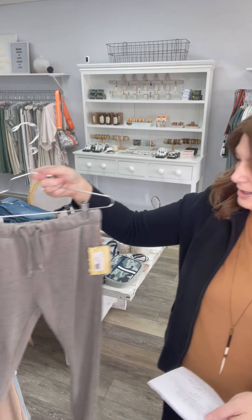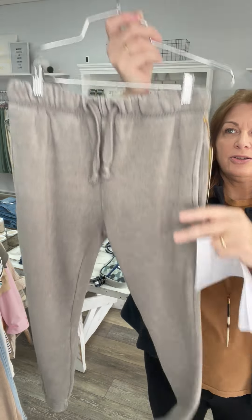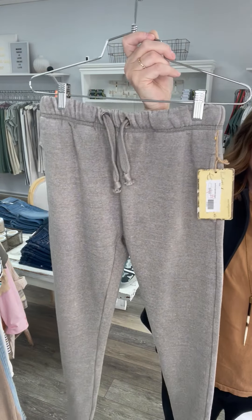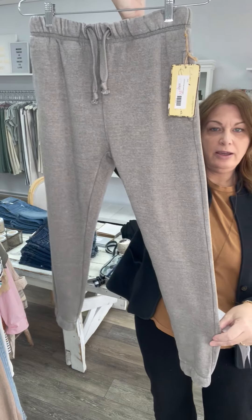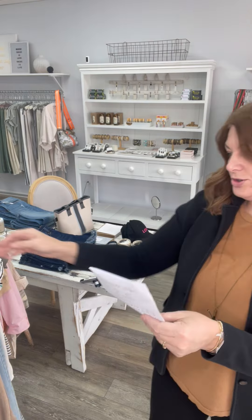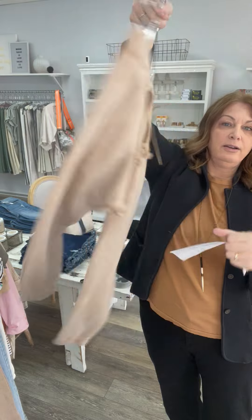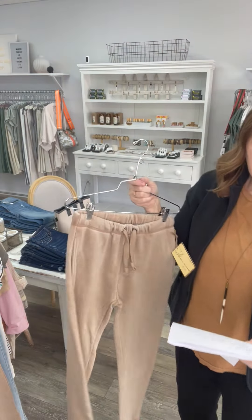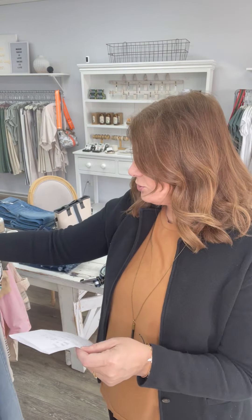These get added to the sale rack. Those of you know these — super, super soft joggers, super comfy and yummy. In this color I have two smalls — they were 54 and now they're 20. I have a small and a large in that color. And then this really pretty color, which is a great color for spring — I have one small and one large. Those were 54 and now they're 20.